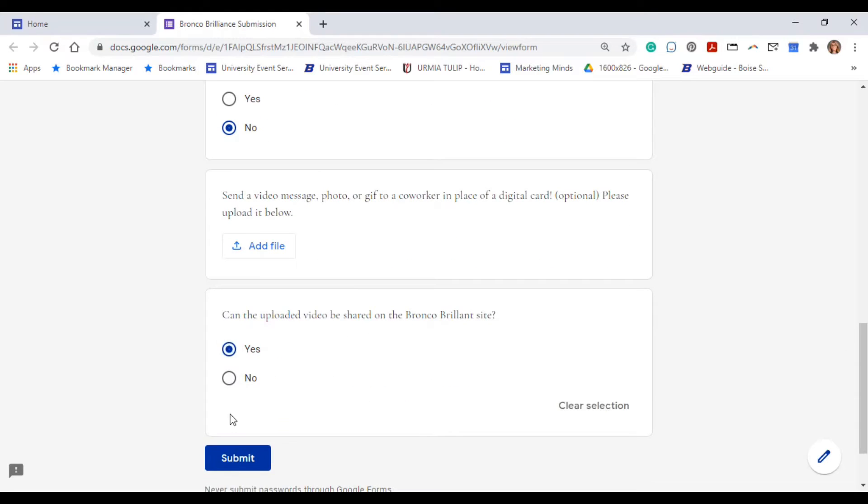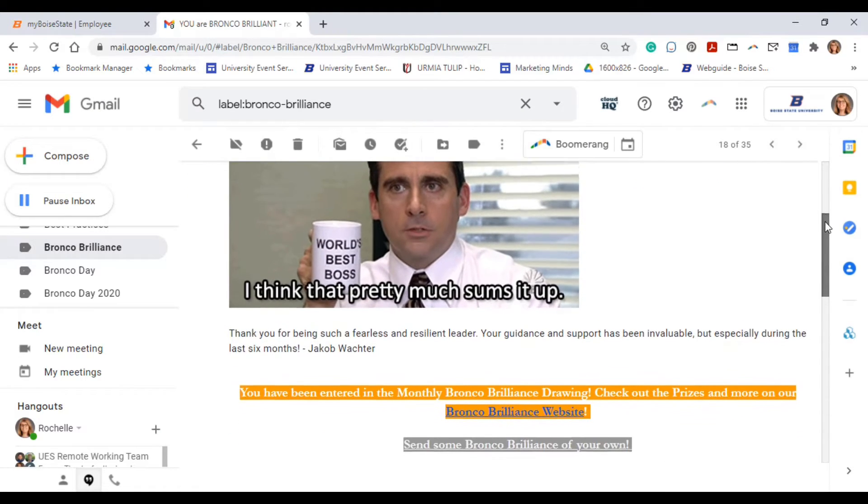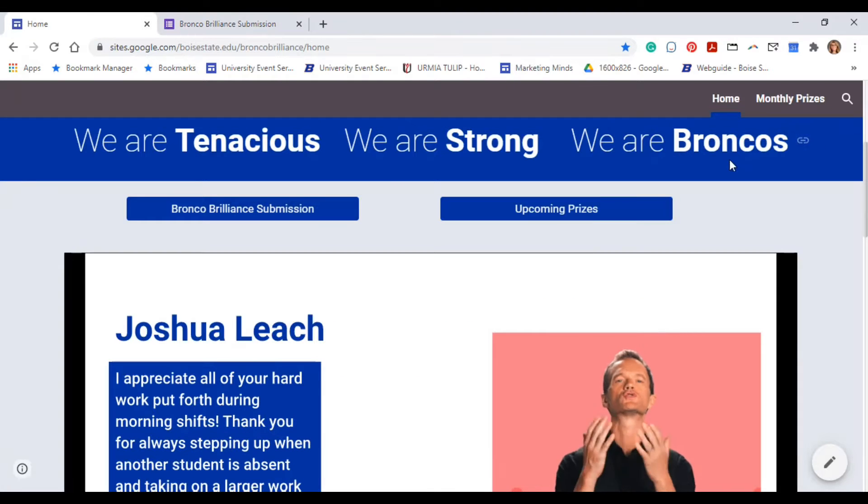When I received the submission, I created an email to the recipient and also added their Bronco Brilliance to the Google Slide. The Bronco Brilliance slide lived on the event homepage.